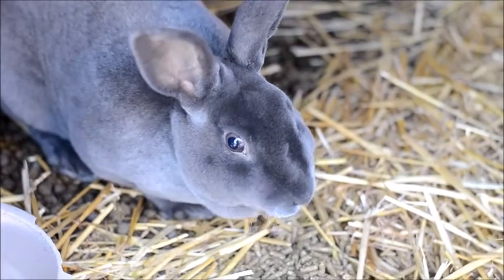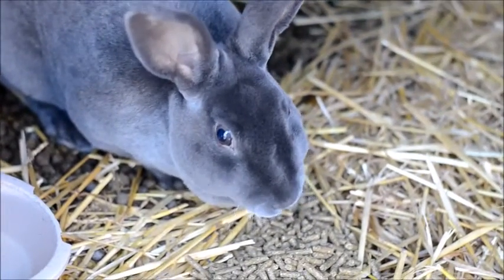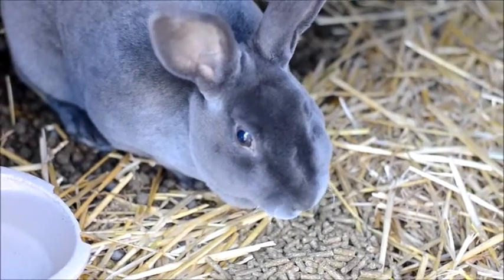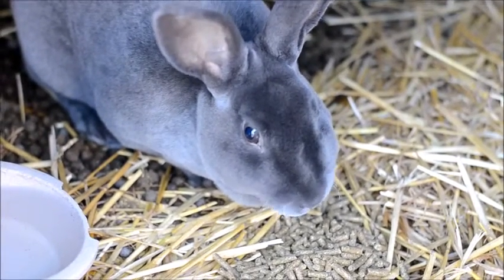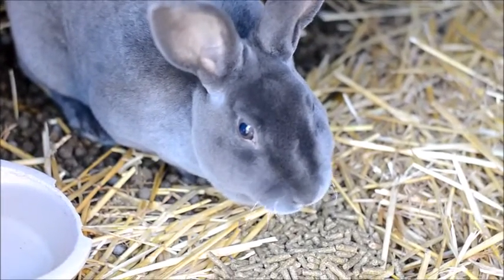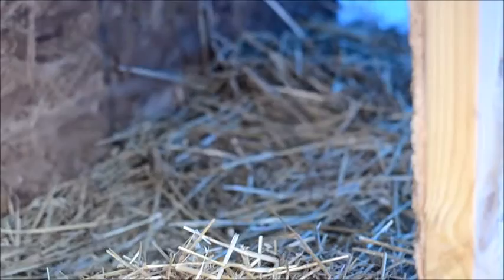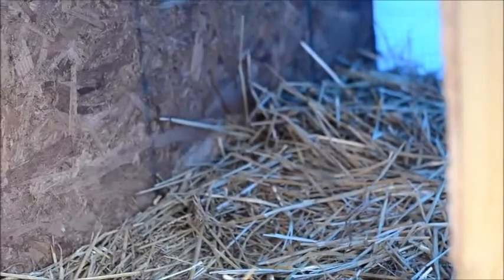This is Luke. Luke is a blue standard Rex buck. He's been here for maybe six months — he's barely new here. He's eating his pellets and just got some nice water. Luke has a pretty fancy hutch in here full of lots of straw.